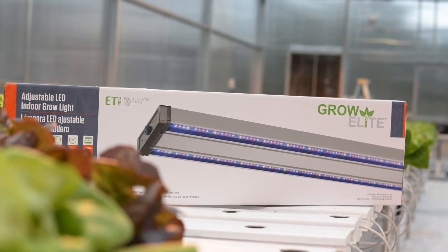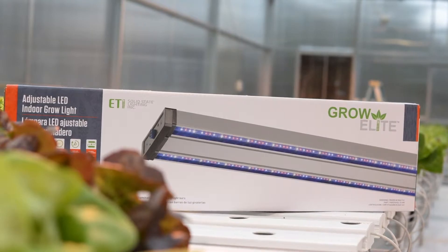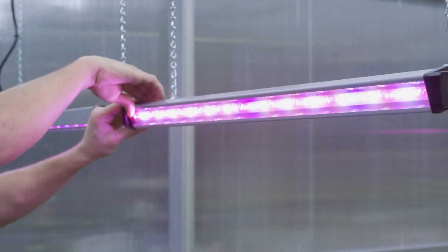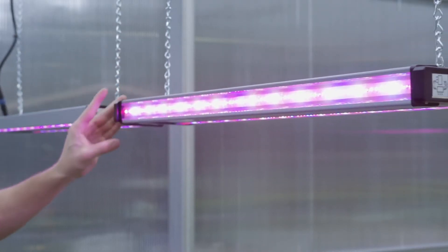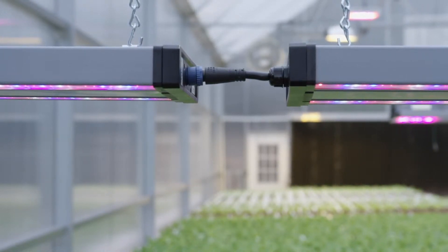ETI's adjustable 72-watt indoor grow light is a perfect option for supplemental lighting and provides either down or side illumination with rotating light bars. These fixtures are also linkable, allowing up to eight grow lights to operate from a single power source.